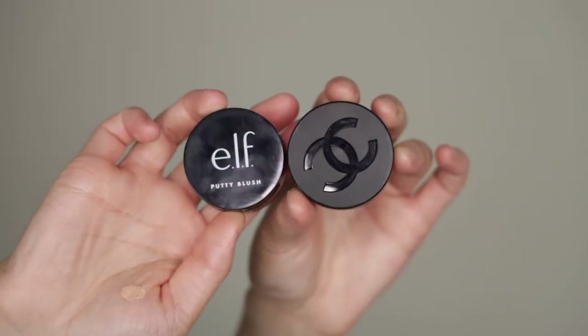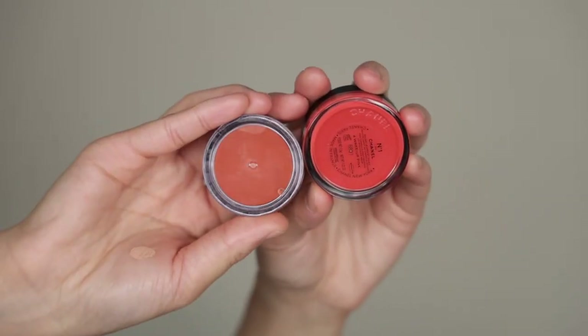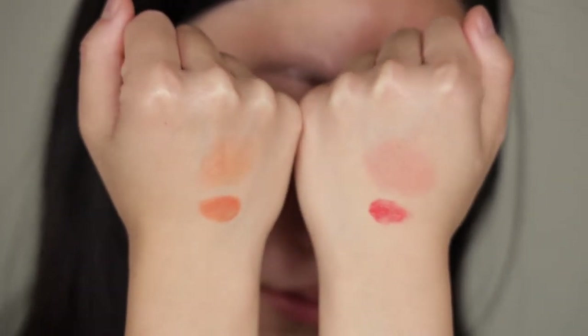Some cream blushes — definitely another favorite category of the year. On the drugstore side, I have the ELF Putty Blush in the shade Bahamas, retailing for $7. On the luxury side, I have the Chanel N°1 lip and cheek balm in Wake Up Pink, retailing for $45. The Chanel is more of an oily texture since it's intended for both lips and face. The ELF has that putty texture — not too much mobility — and settles down as a matte powder finish. Both sides give a really subtle glow and flush-from-within kind of effect.